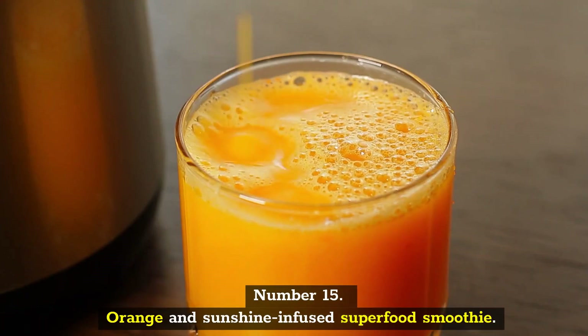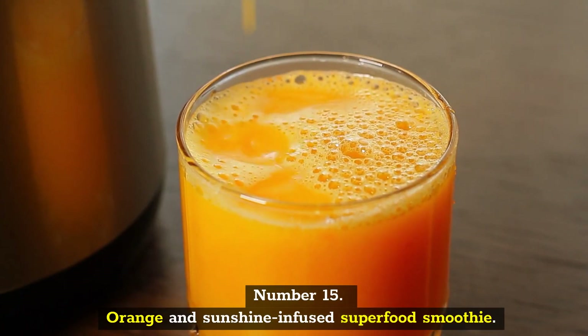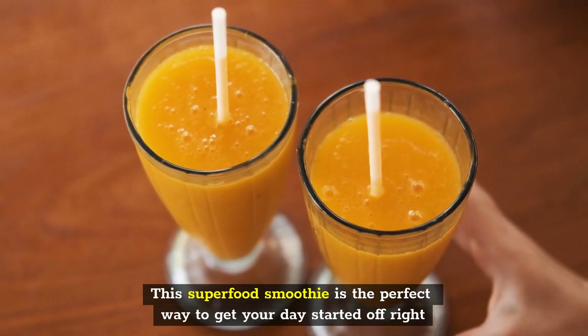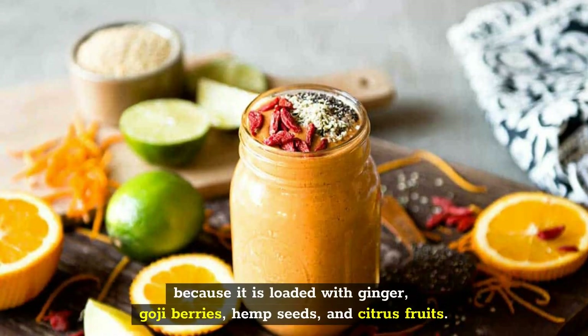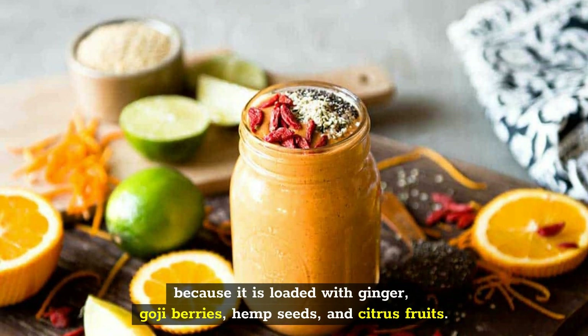Number 15: Orange and Sunshine Infused Superfood Smoothie. This superfood smoothie is the perfect way to get your day started off right because it is loaded with ginger, goji berries, hemp seeds, and citrus fruits.